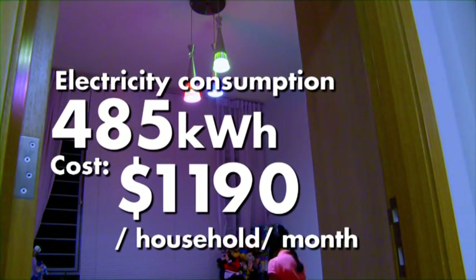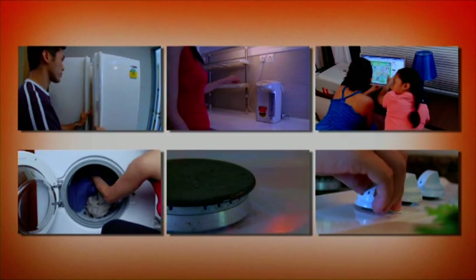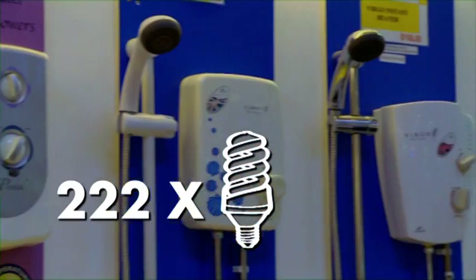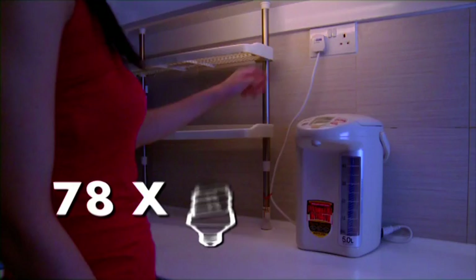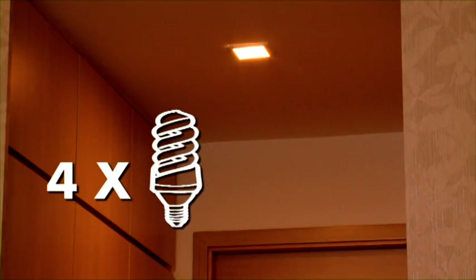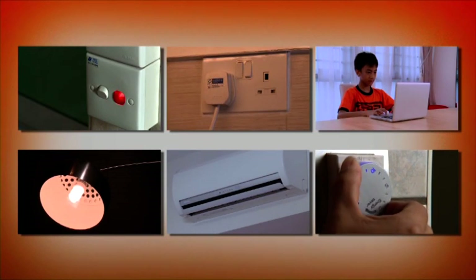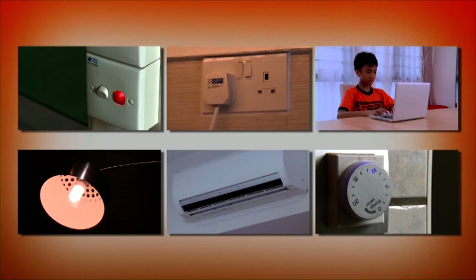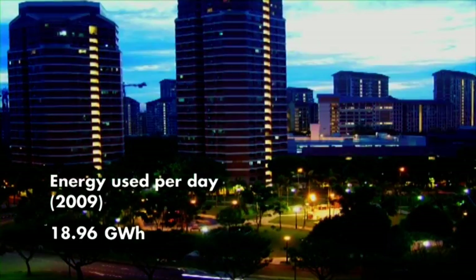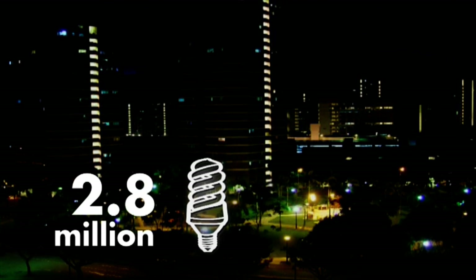The cost of using energy can be measured beyond just dollars and cents. An hour with the air conditioner uses enough energy to light up an energy-saving light bulb for over four days. Every bit of electricity we use adds up. The amount of electricity all of us consume in just one day can power 2.8 million energy-saving light bulbs for a month.